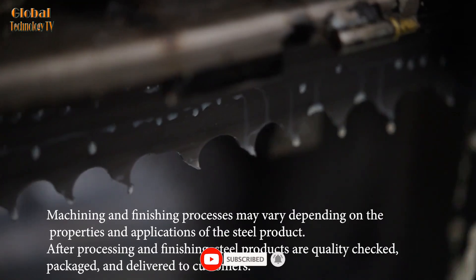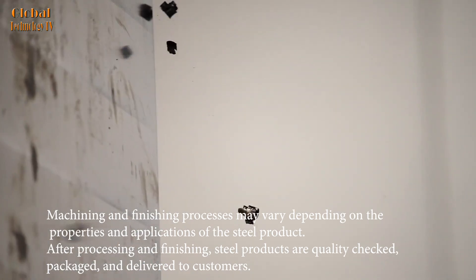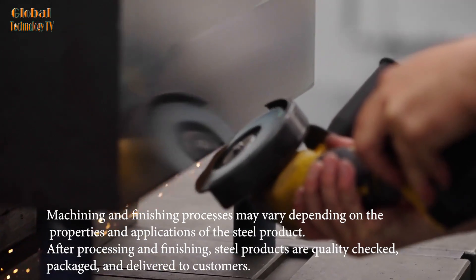Steel products are processed and finished according to customer requirements, including rolling, forging, bending, cutting, welding, painting, plating, or heat treatment.